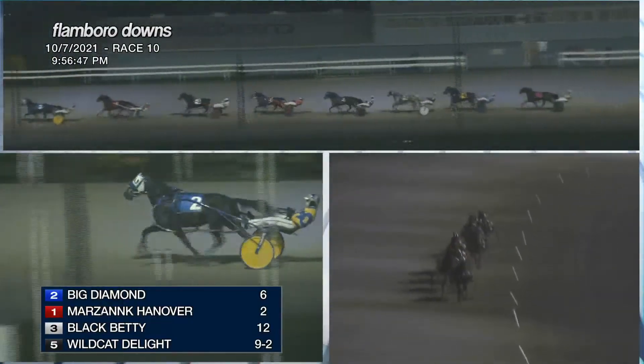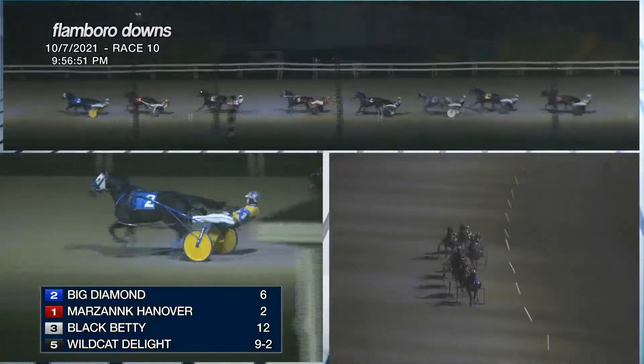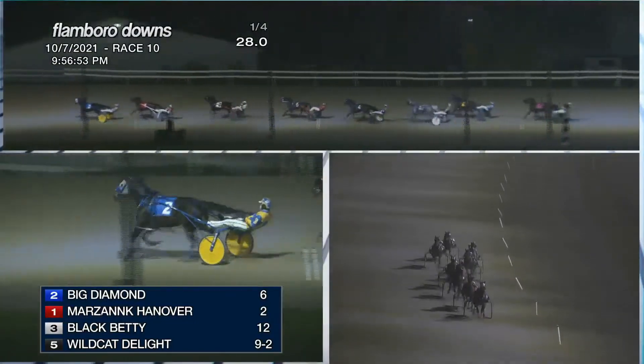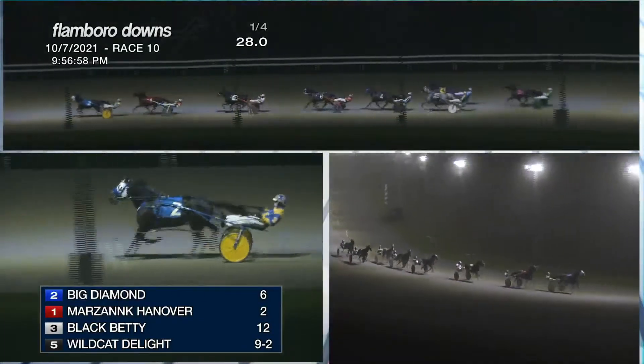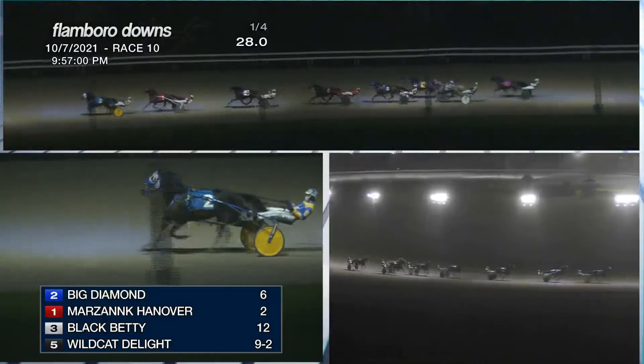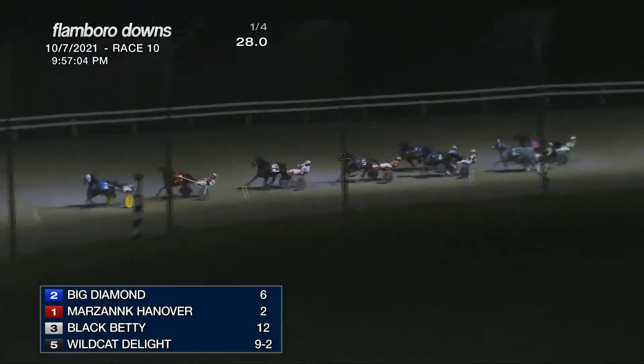Big Diamond's got the lead right now. Advantage to Marsing second, Black Betty third, Wildcat Delight with a seat on the inside fourth, in front of Watch My Speed. Red Hot and Sporty then to the outside, Turning the Table, and Jack of All Trades is trailing the field. Big Diamond at six to one has got the lead for Robert Shepherd.